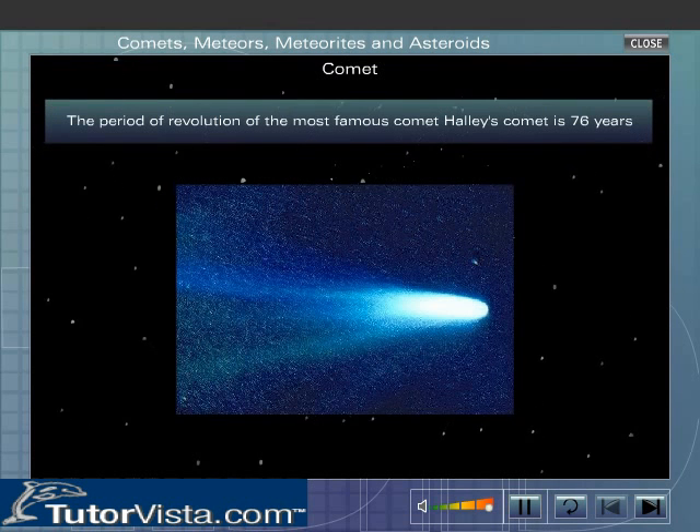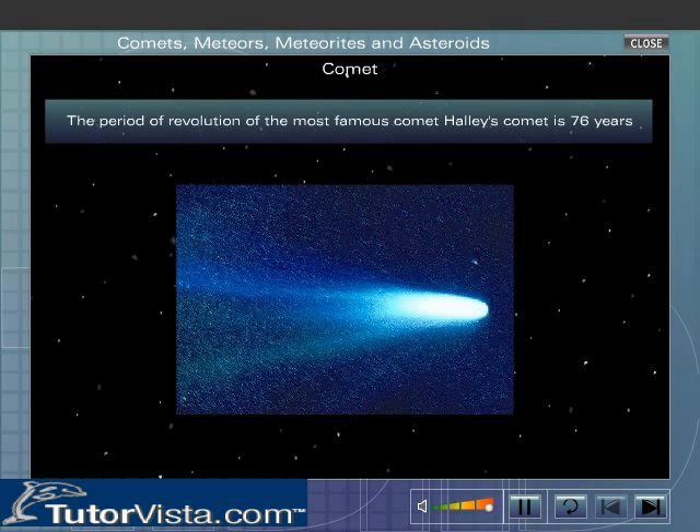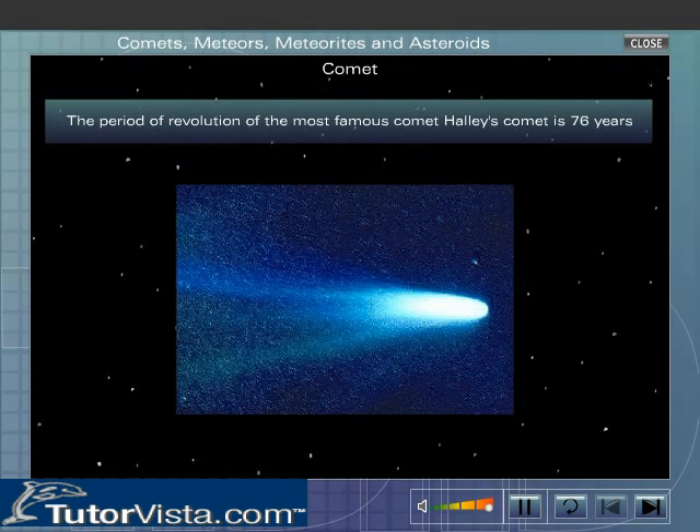For example, the period of revolution of the most famous comet, Halley's Comet, is 76 years. It was last seen in 1986.